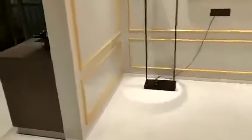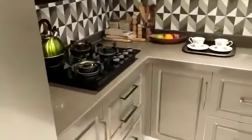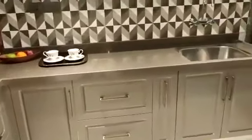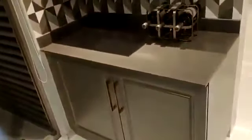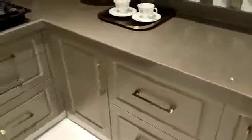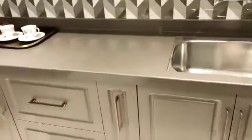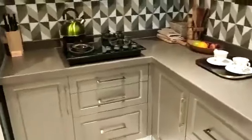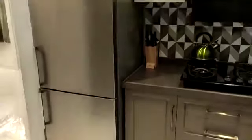Just beside your dining area you have the kitchen, having an L-shaped granite platform. We also have a parallel platform. In the kitchen we are providing lower cabinets, and the color combination is perfectly matched with your kitchen platform — very well designed.